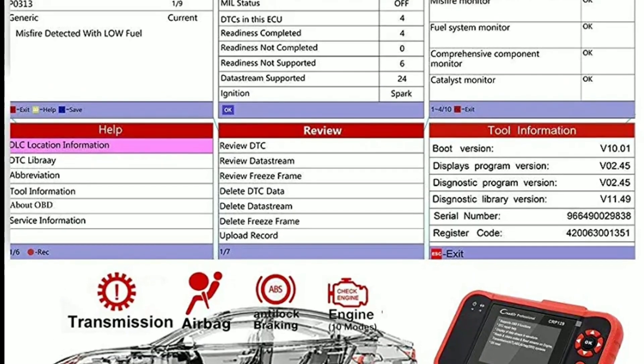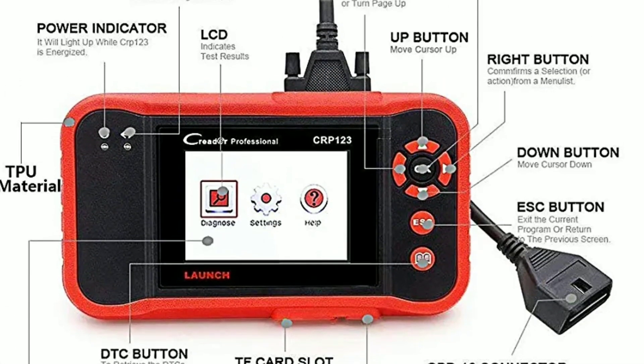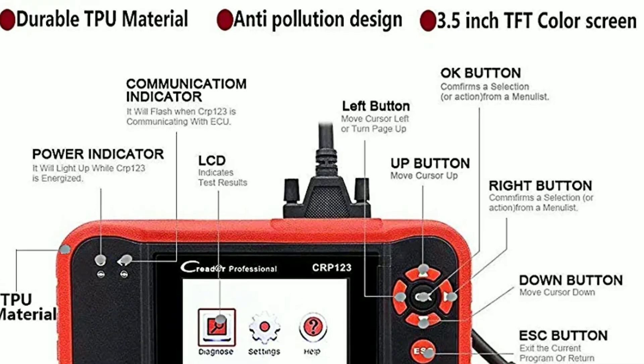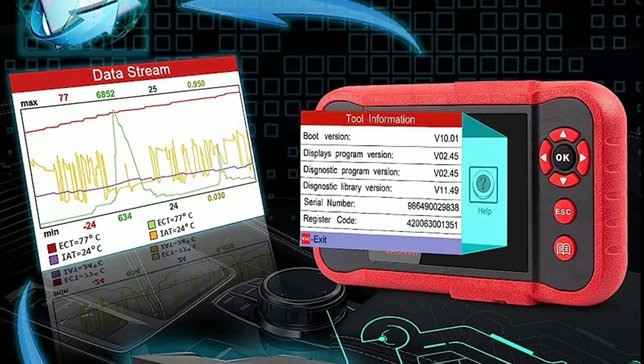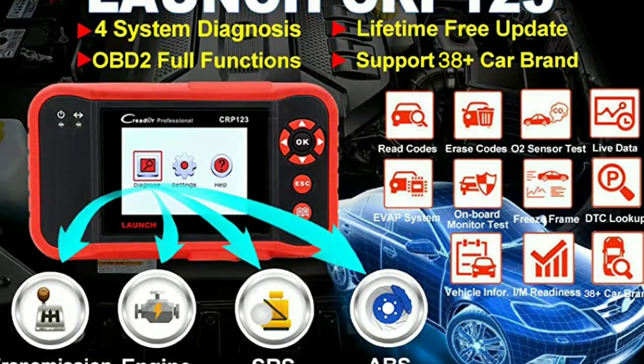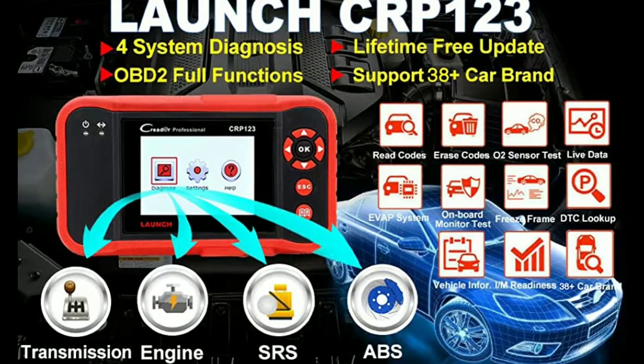Advanced diagnostics — this device goes beyond basic OBD2 functions. With the CRP123, you can access enhanced diagnostic features such as reading and graphing live data streams, performing component tests, and accessing the vehicle's onboard systems, including engine, transmission, ABS, and sensors.